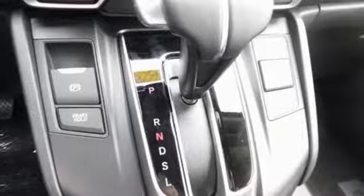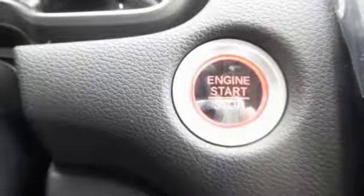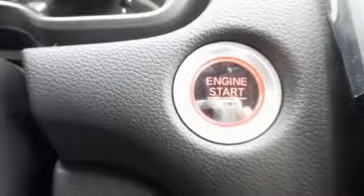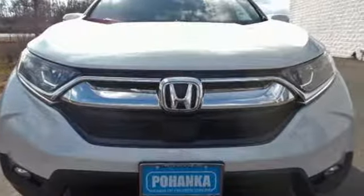Inside, you'll enjoy the peacefulness provided by active noise cancellation and the peace of mind of the multi-angle rear-view camera. Fit for wherever you take it, make this CR-V yours today.